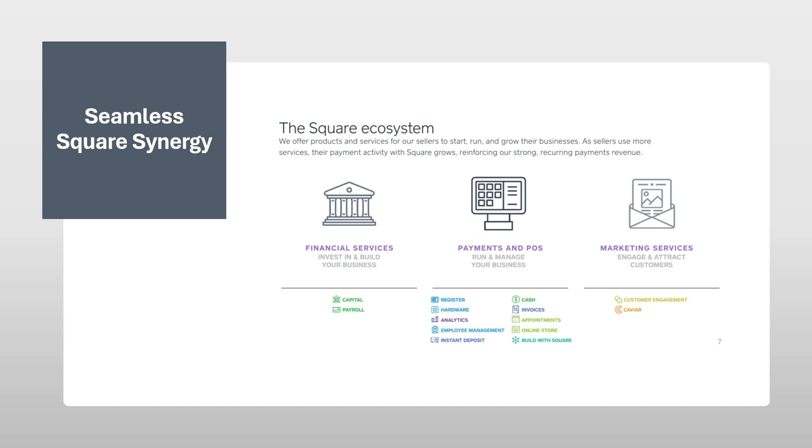Seamless Square Synergy. If you already use Square products like point-of-sale systems or inventory management, then Square Appointments is a perfect match. Everything integrates effortlessly, creating a unified business management ecosystem. Appointment bookings automatically flow into your POS system, streamlining checkout and client transactions. Inventory management is also simplified, ensuring you have the necessary stock for booked appointments. Marketing tools within the Square ecosystem can be leveraged to promote your booking availability and attract new clients.